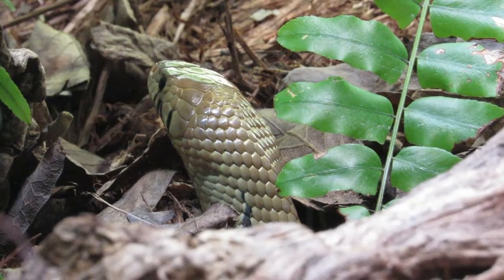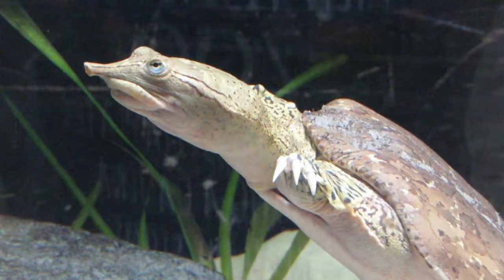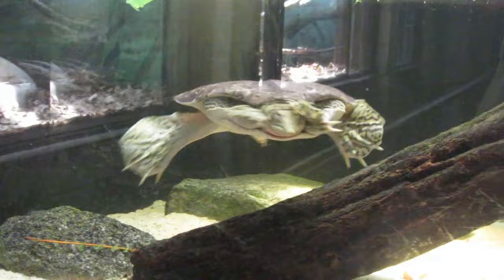Finishing out this first row is the Spiny Softshell. One of the building's local residents, Softshell Turtles are characterized by their flatter, more rubbery shells, which lack the epidermal scutes that harden other turtles' shells. Instead, the Spiny Softshell has tiny spines along the front edge of its shell, which give the turtle its name.